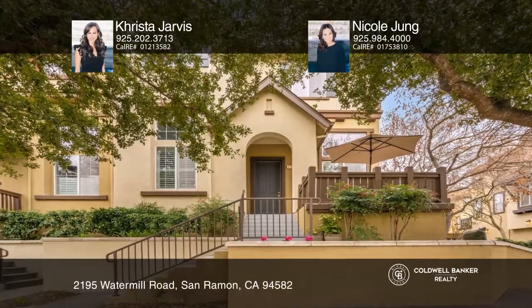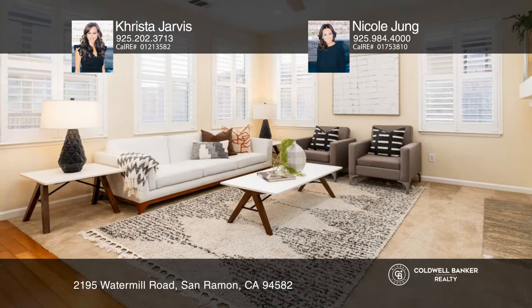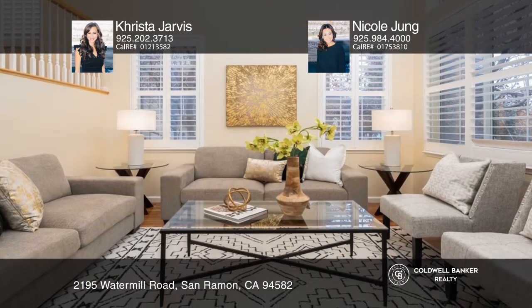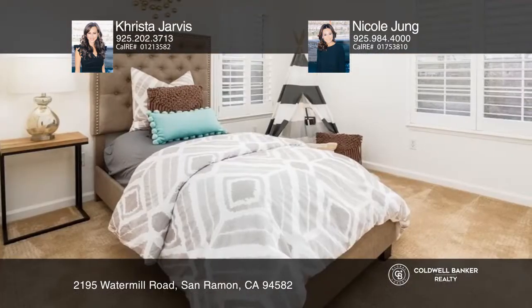This corner lot condo showcases maple hardwood floors, ample storage, and plantation shutters. Greeted with a formal living room upon entry, the main level also offers a downstairs bedroom and bath.